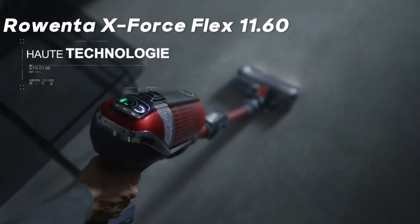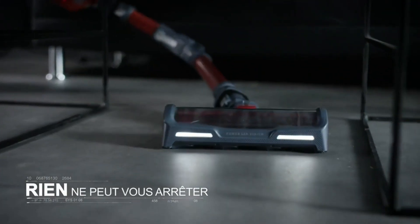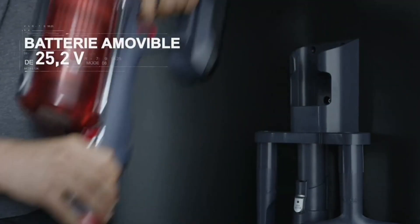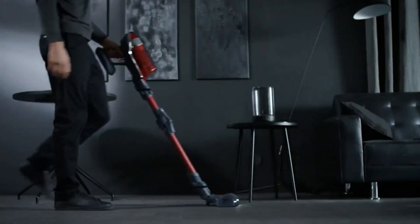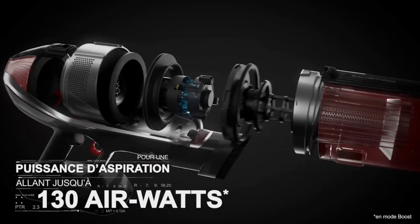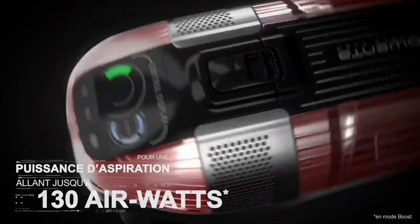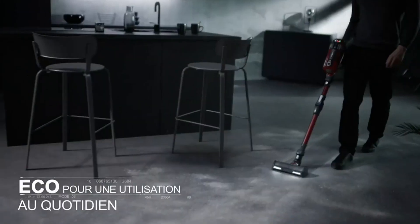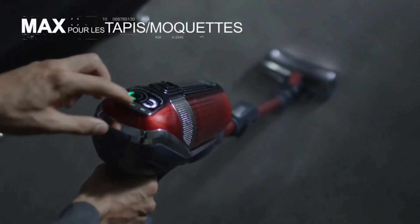In the top spot, we have the Rowenta X-Force Flex 11.60. It's the ultimate choice for those seeking high performance. Its digital force motor offers a maximum suction power of 130 air watts, while its removable battery ensures a generous 45-minute runtime. You can adjust power in three different modes and use the boost function for extra power. The flex tube reaches difficult areas, and the unique LED lit suction head ensures deep cleaning. With a 99.9% filtration system, it provides cleaner air.